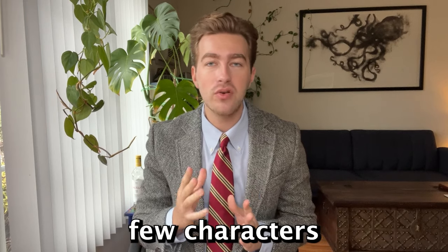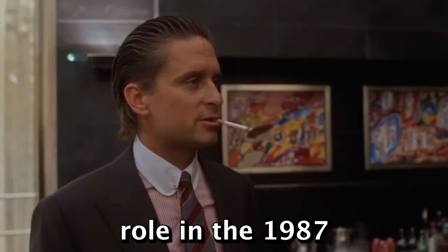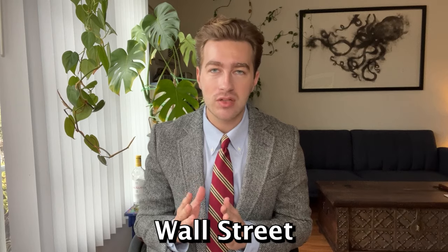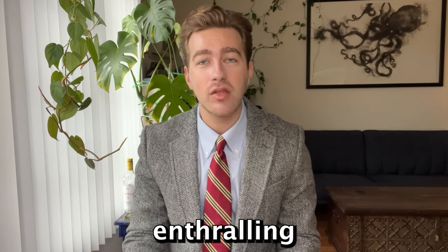When it comes to power dressing, few characters have done it better than Gordon Gekko. Michael Douglas' role in the 1987 movie Wall Street is one of the finest examples of classic menswear on the big screen and an enthralling watch.